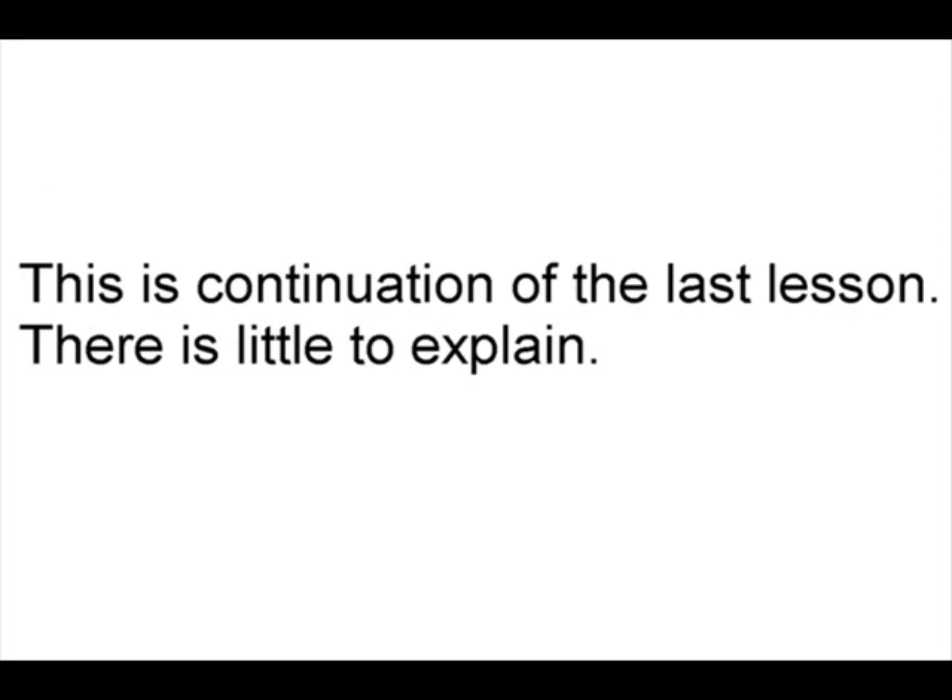This is a continuation of the last lesson, so there's not much to explain. Just review the last lesson.